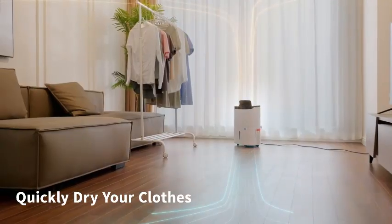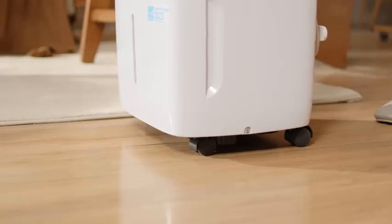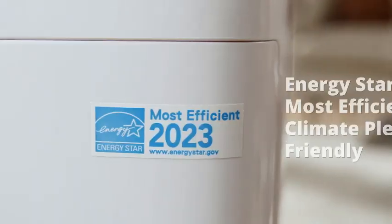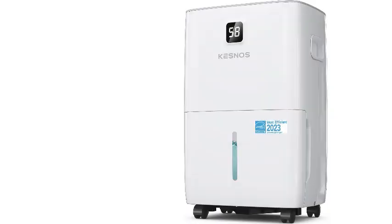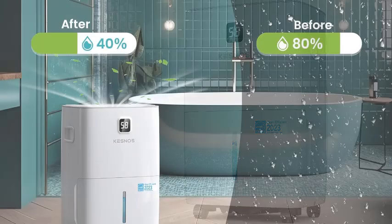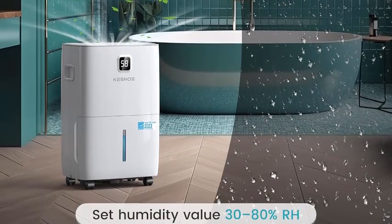Number 1. The Kesnos 80 Pints Energy Star Dehumidifier is the perfect solution for maintaining optimal humidity levels in your home or basement. Designed to cover spaces up to 5,500 square feet, this powerful dehumidifier removes up to 80 pints of moisture per day, making it ideal for large rooms, basements, or damp areas. With its sleek front LED display, you can easily monitor and adjust settings to your desired comfort level.